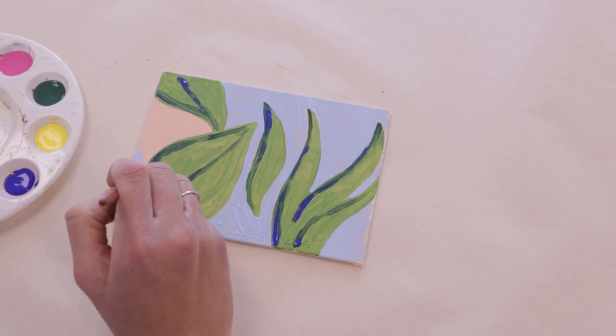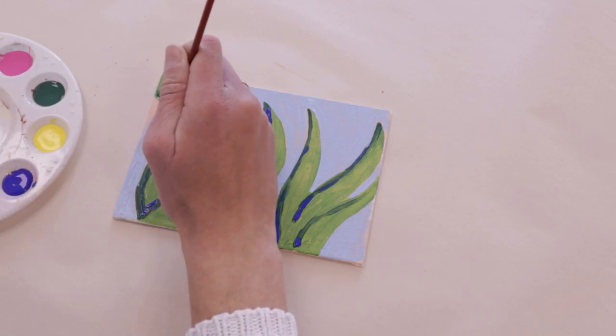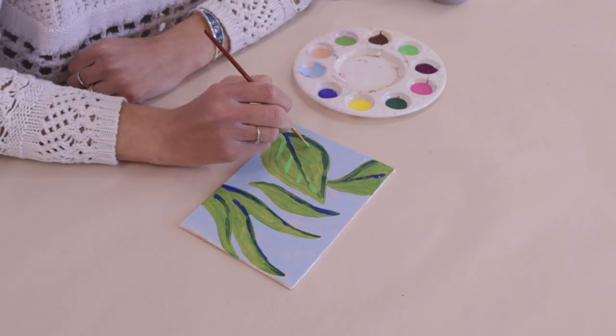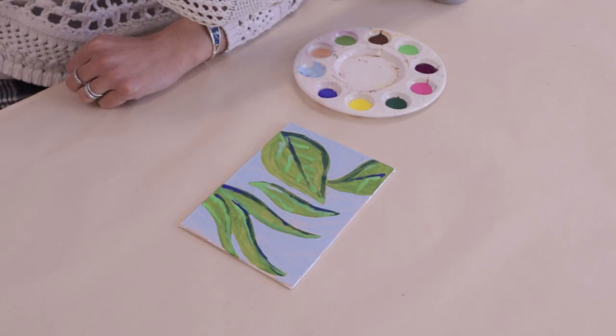I decided to use the colors blue and green — two of my favorite colors. To me, blue symbolizes something that is calm and serene, and green symbolizes nature and the environment, two things I particularly enjoy.